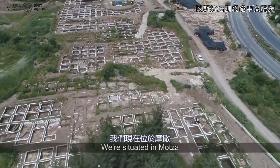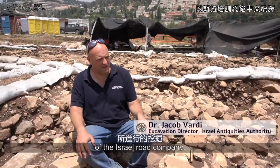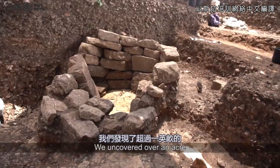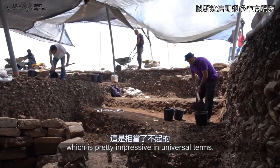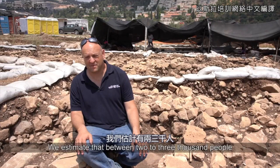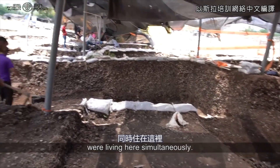We are situated in Moza. It's an excavation conducted on behalf of the Israel Road Company. We uncovered over a hectare of Neolithic architecture, which is pretty impressive in universal terms. We estimate that between two to three thousand people were living here simultaneously.